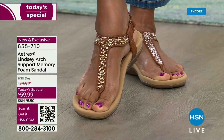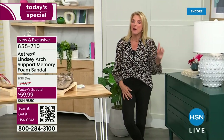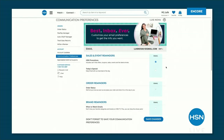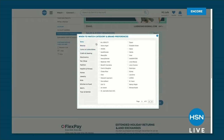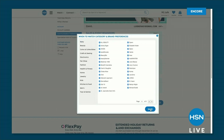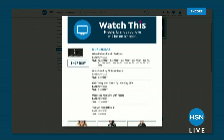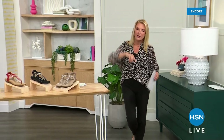Coming up, we've got adorable new shoes — a ton of brand new in both hours. Nothing's better than the Today's Special, but some really great deals coming up from Atrex. Also, did you know you can customize your shopping experience by signing up for 'When to Watch' emails? Be the first to know when your favorite brands are live on air. Go to HSN, go to your account, update your communication preferences to select your favorite brands. Don't miss your favorite show here at HSN.